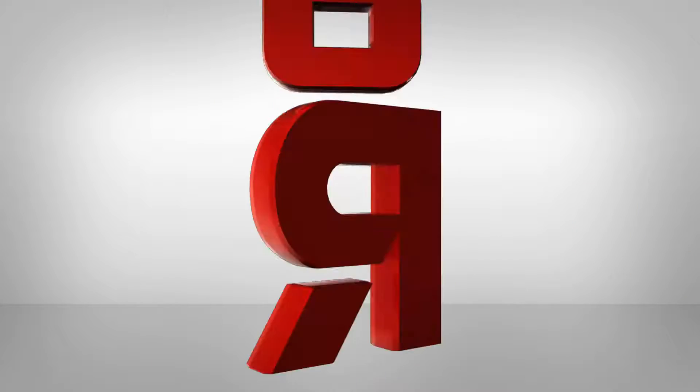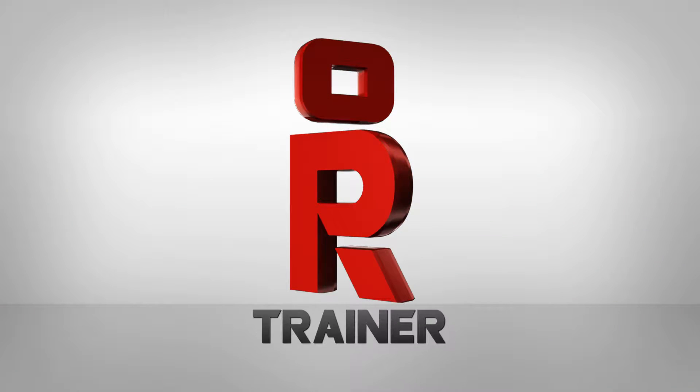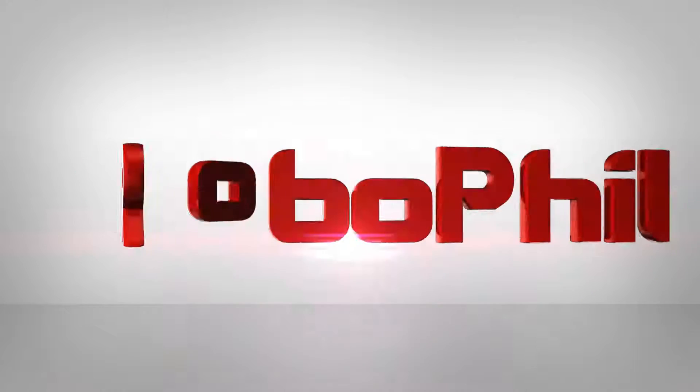Hi there and welcome to my weekly robot update. This is where I do a round-up of what's going on in the robot news around the world, so please stay tuned. Hi guys, I'm Philip English from RoboPhil.com and welcome to my robot weekly update number 32.